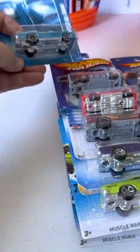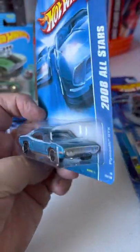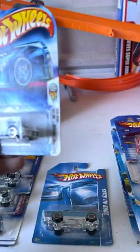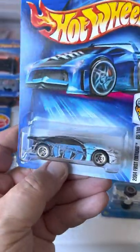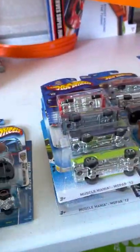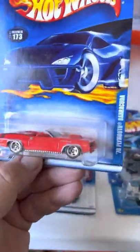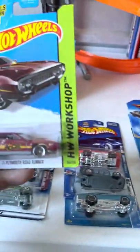And Mopars — GTX, believe I have that one, I'm not sure. A Dodge Neon — I don't see that very often, if ever. Neons were really popular when they first came out. There's a bunch of them around. And a Cuda '70.